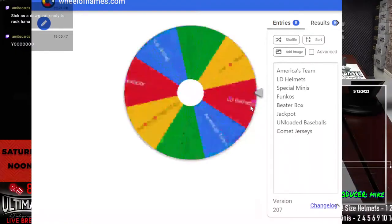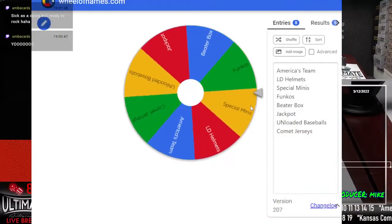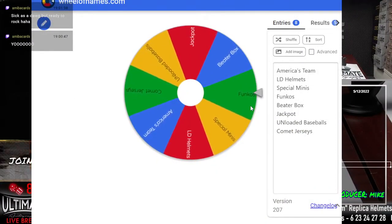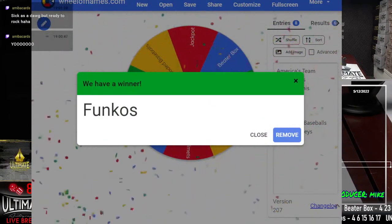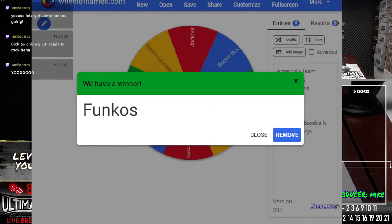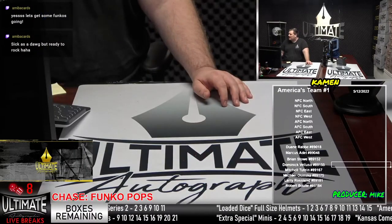Let's see what we're going to chase today. Our chase tonight is the Funko Pops — just five Funko Pops left. We can close those out tonight if you guys would like to. Mike is the biggest Funko Pop fan I know, he loves those Funkos. All right, let's get going with the breaks. We have a decent amount of breaks filled up before the show — four of them.